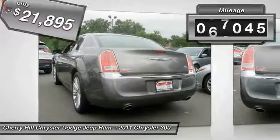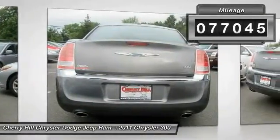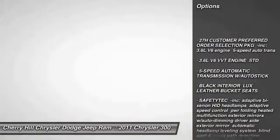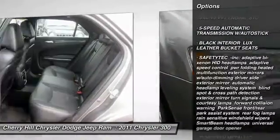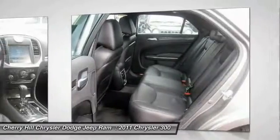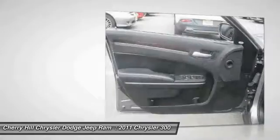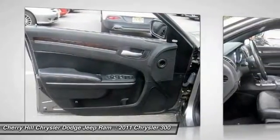This vehicle has less than 80,000 miles. Here are some of this vehicle's great options: stability control, keyless entry, remote engine start, traction control, steering wheel audio controls, backup camera, anti-lock braking system, power passenger seat, Bluetooth, leather-wrapped steering wheel.